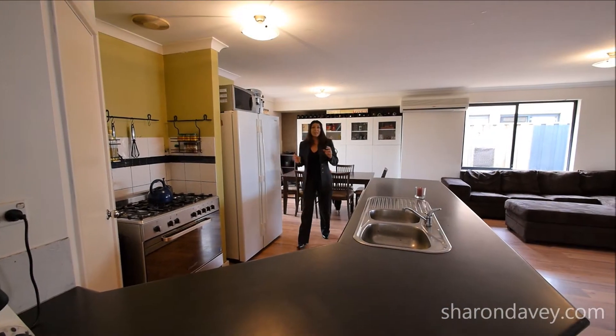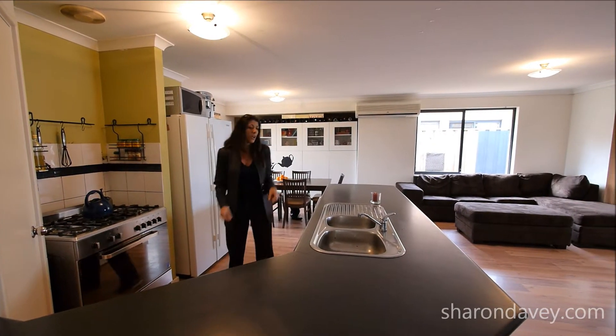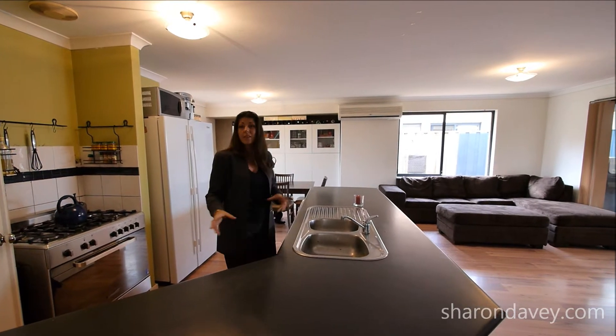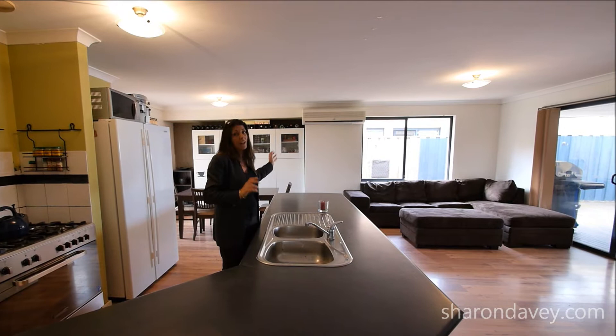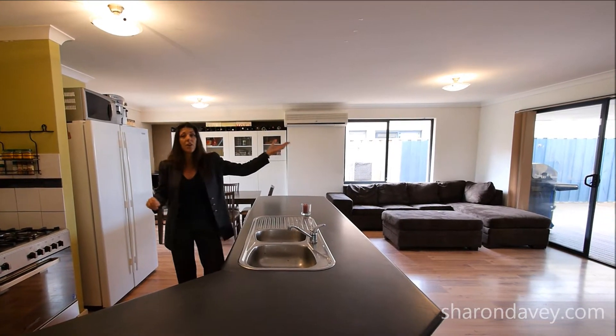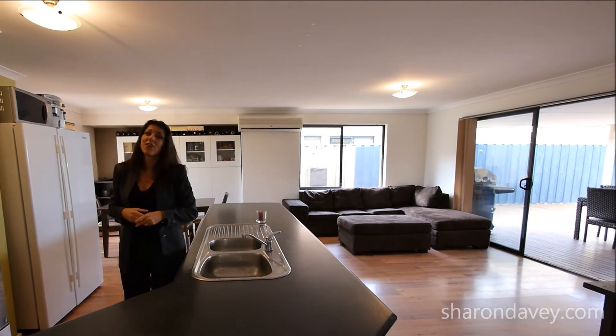Let's talk kitchens. Beautiful 900mm wide stainless steel gas oven, dishwasher, loads of breakfast bar, lots of cupboard space — and all of it off the open plan living and dining area. That steps out to your alfresco, which makes it a fantastic space for getting together with friends and family.